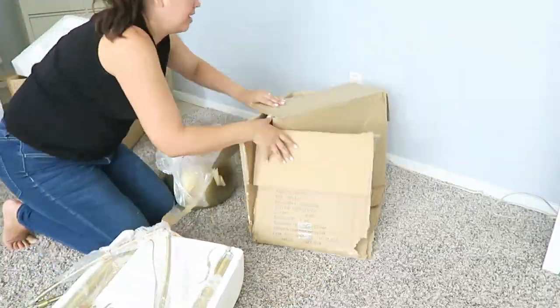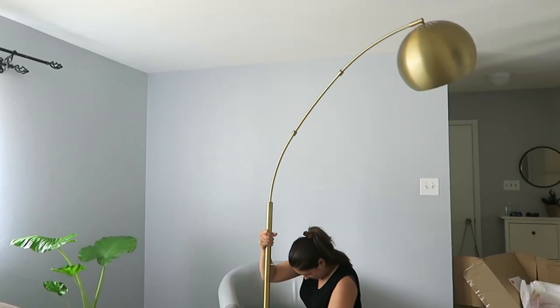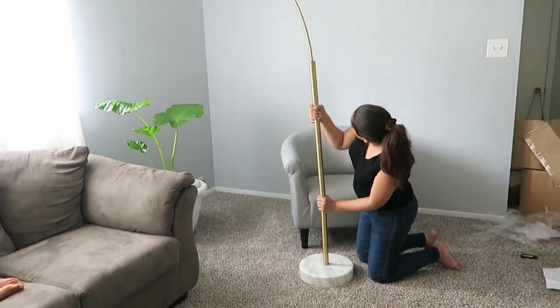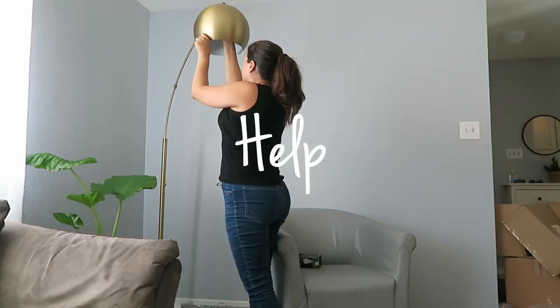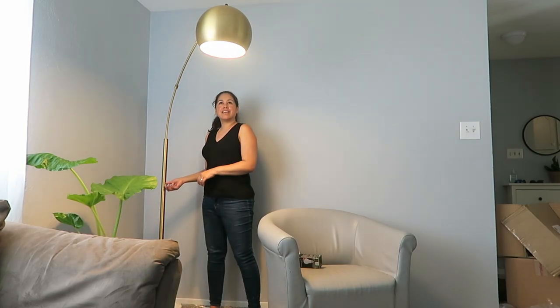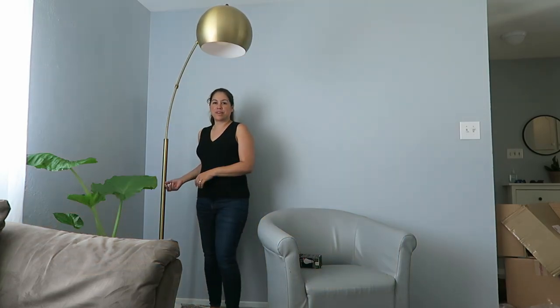This lamp I purchased from Target.com and I really like it. It's a mid-century gold lamp — super huge and pretty sturdy. I really enjoyed the look of this in the room.